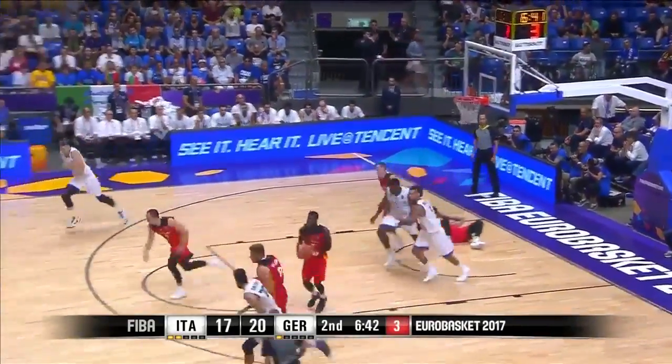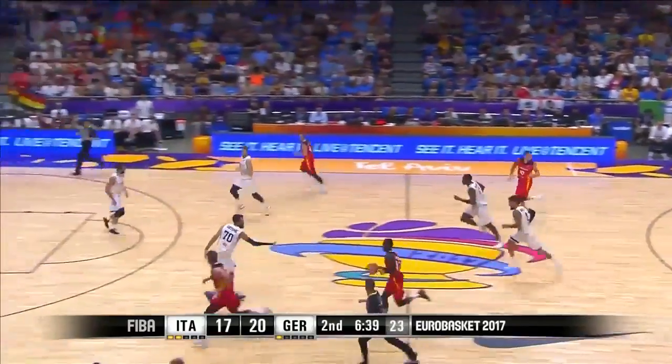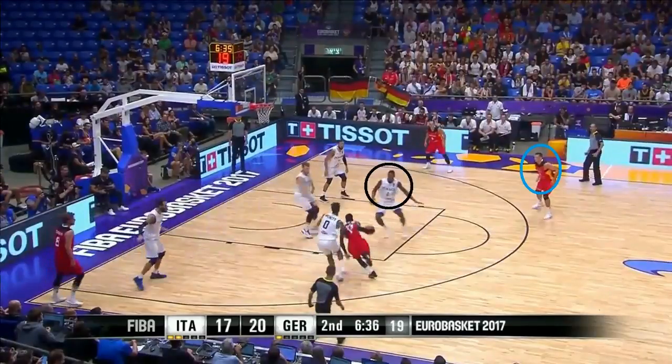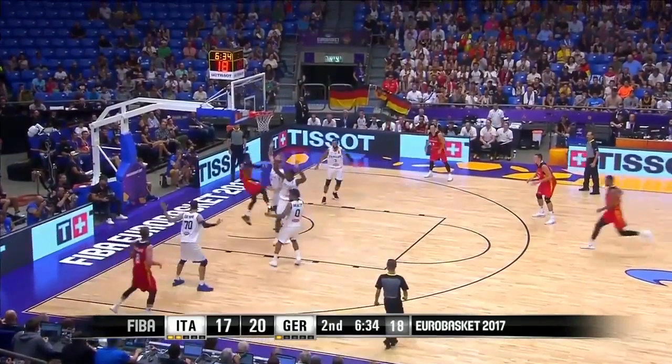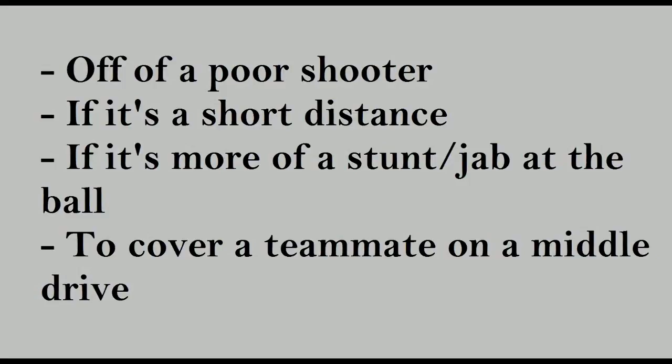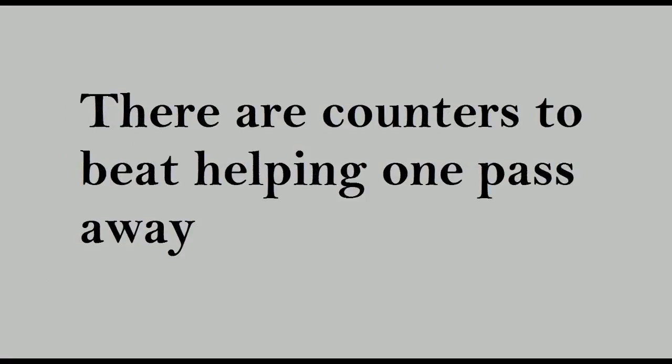Germany defended the Spain pick and roll well, and Italy did a nice job of helping one pass away. The same situation happens — the defensive center comes from the top to protect the basket, even if that gives up an open three, and this time Schroeder turns it over. So usually it's appropriate to help one pass away if it's off a poor shooter, if it's a short distance, if it's more of a stunt or jab at the ball than fully committing, and to help a teammate on a middle drive to prevent an easy shot at the basket. It should be noted there are counters to beat helping one pass away — Germany just didn't do a good job of utilizing them.